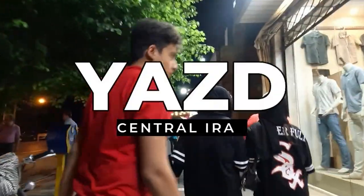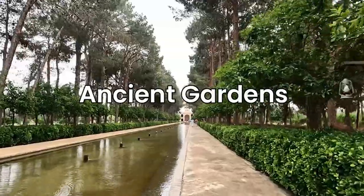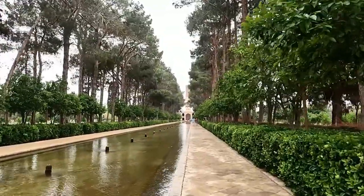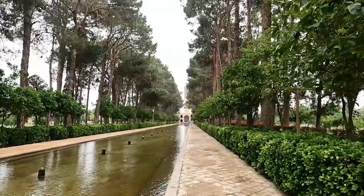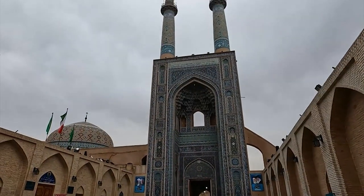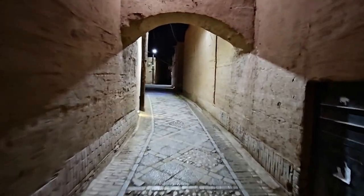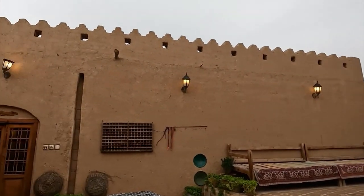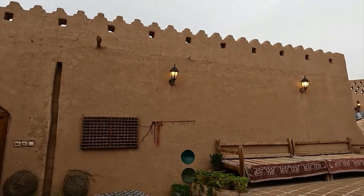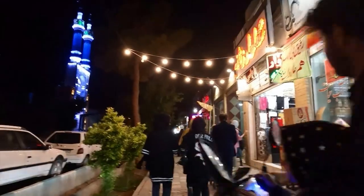Hey there, let us go to the timeless city of Yazd in central Iran. Come along as we discover ancient gardens, captivating mosques, charming alleys, and trendy local cafes. Sit back, relax and enjoy the sights and sounds of this wonderful city.